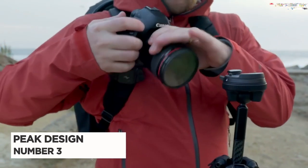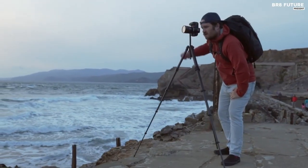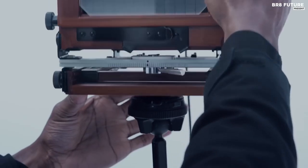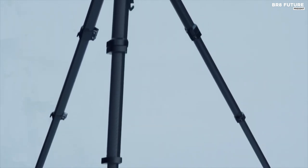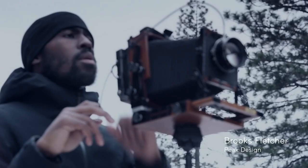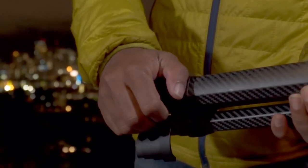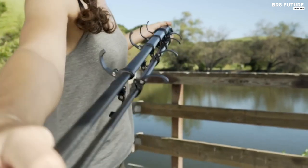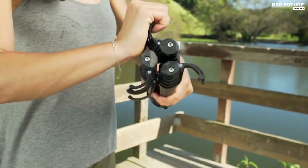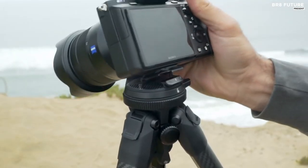Number 3: Peak Design Travel Tripod. For photographers who value both form and function, the aluminum travel tripod from Peak Design is a game-changer. With its sleek, architecturally-inspired design and lightweight aluminum construction, this tripod offers the perfect balance between strength and size, weighing in at only 3.4 pounds. Its innovative legs fold together tightly, reducing its volume to the size of a water bottle when not in use.